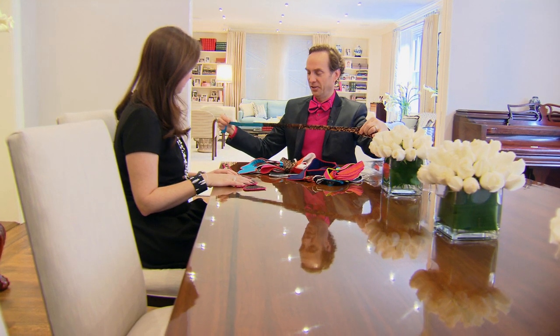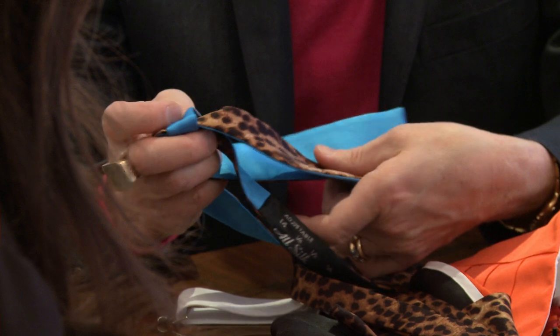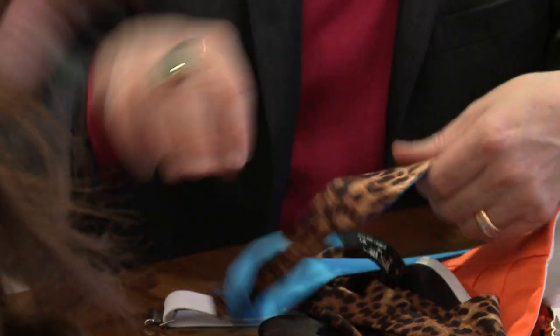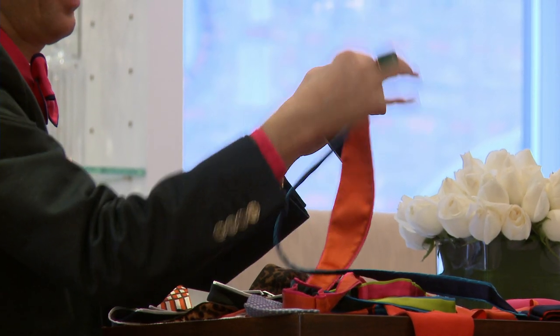See this? This one is blue on one side and leopard on the other. If you just add a little bit of color or a little bit of fun, it makes the whole outfit a little bit better, a little bit more young, and a little bit more exciting and different.